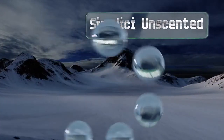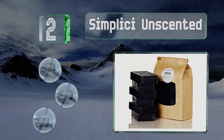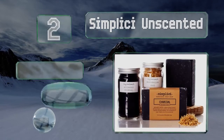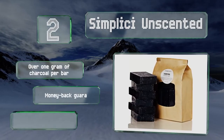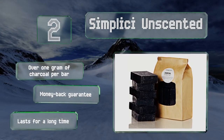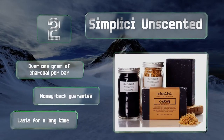At number 2, there's nothing pretentious about Simplicy Unscented. It's made with just a handful of ingredients, including marshmallow root and coconut oil. It contains no palm oil and doesn't use any plastic packaging. At less than $35 for six 5-ounce bars, it's a good deal too. You get over 1 gram of charcoal per bar, along with a money-back guarantee. It lasts for a long time too.